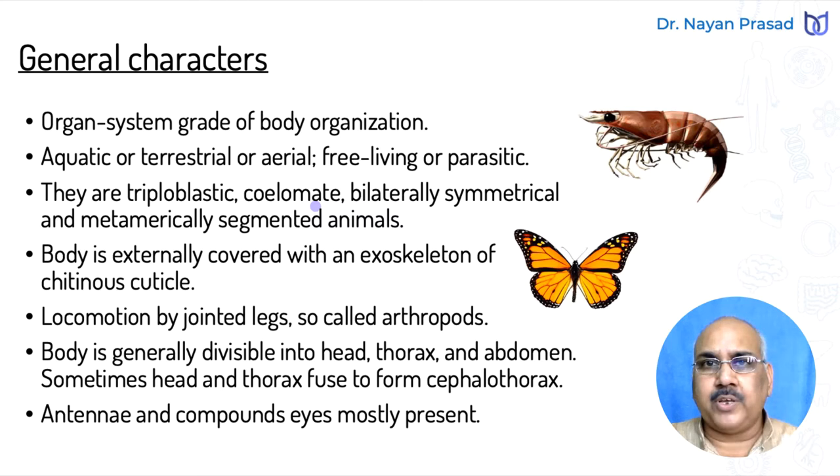The coelom is the body cavity, present between the body wall and alimentary canal and lined by mesodermal cells on all sides. They are bilaterally symmetrical — meaning right side and left side are similar — and metamerically segmented. Metameric segmentation means the body is divided into many similar segments. This condition is found in Annelida, Arthropoda, and Chordata, three different major groups of animal kingdom.